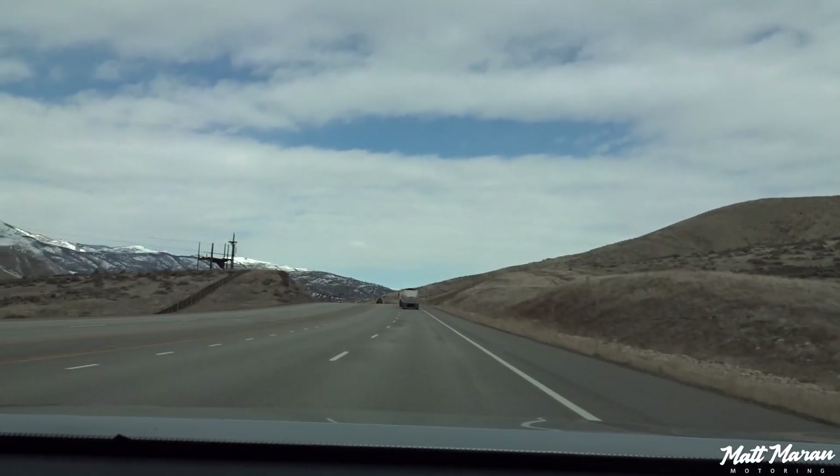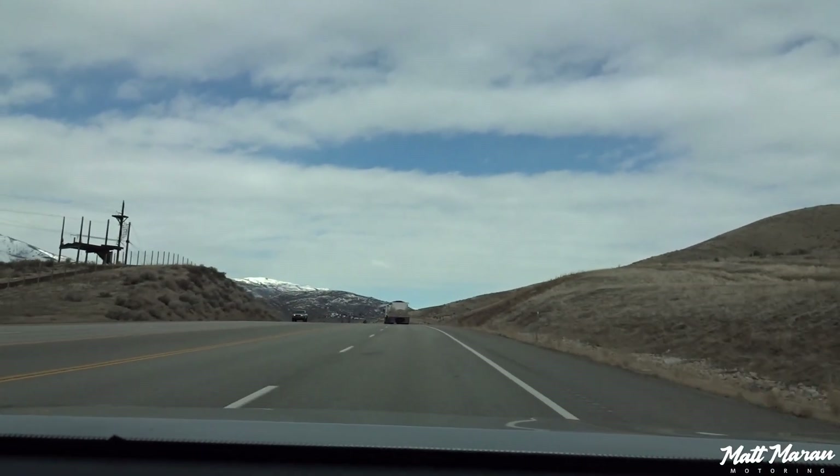Being at this high altitude does not help things. The engine definitely feels like it's kind of gasping for air the way we are, trying to walk upstairs because we're not used to the altitude. We were talking earlier — we're both short of breath here driving and walking around, even trying to film these videos. I thought we were in shape.